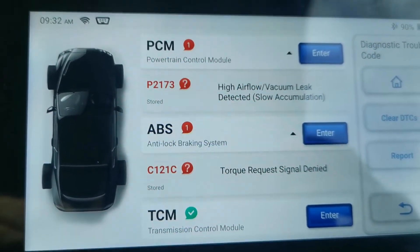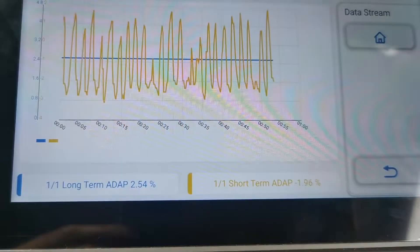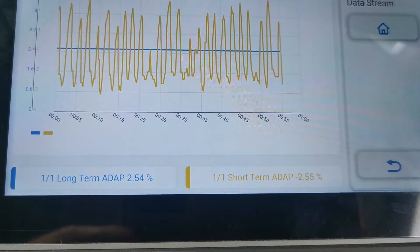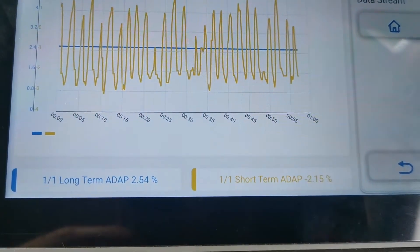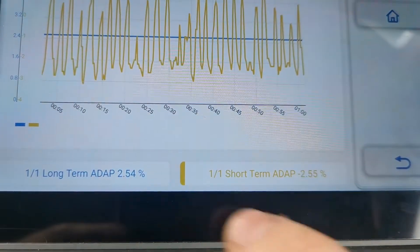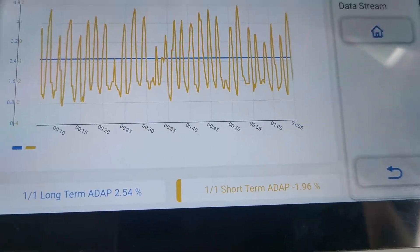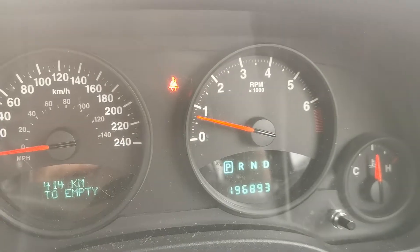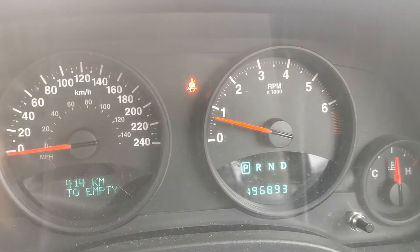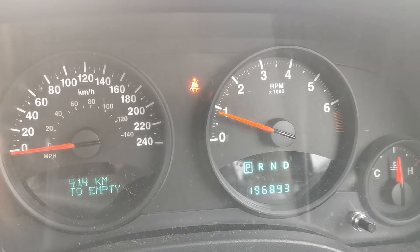I've just pulled up some information here — the long term and short term fuel trims. At the minute it looks to be fine, within what I would expect. There's no idle issues either — idling is fine, RPM change is okay as well.